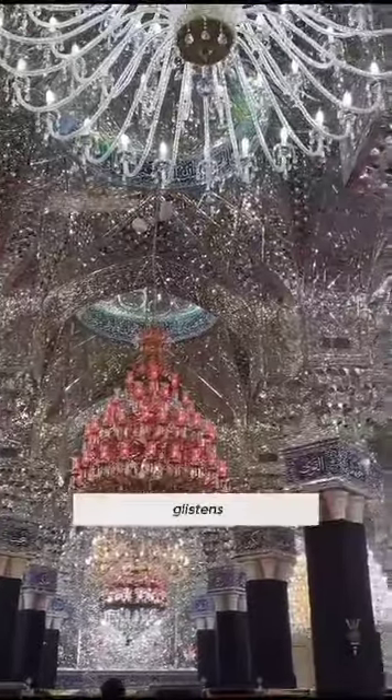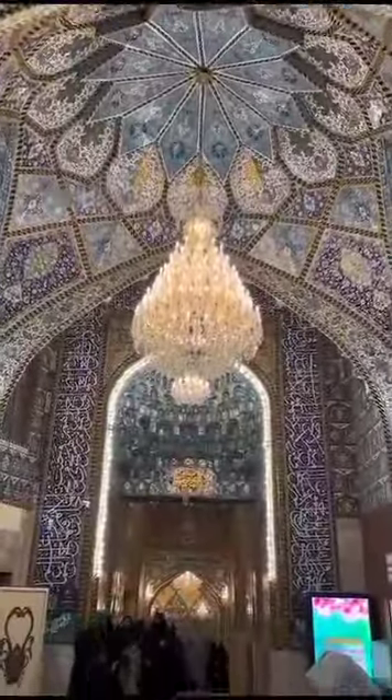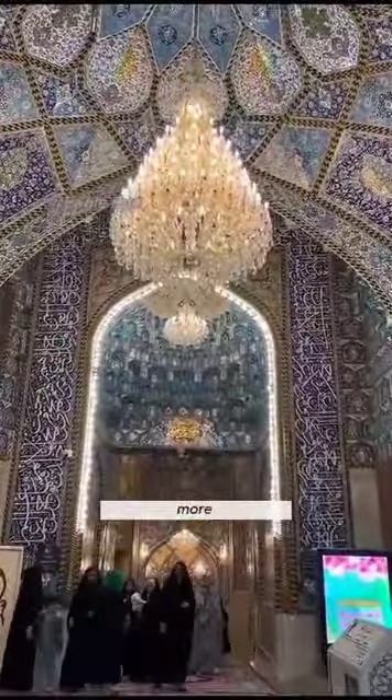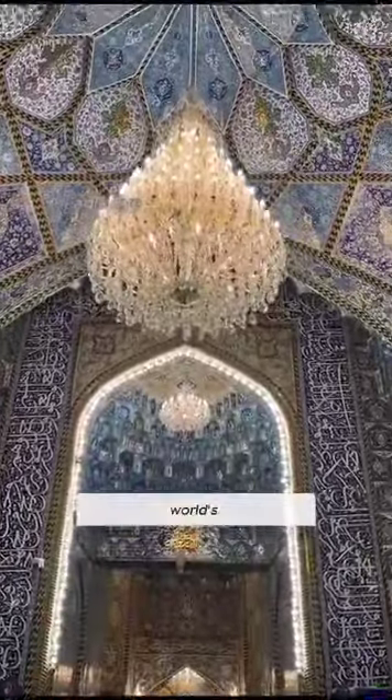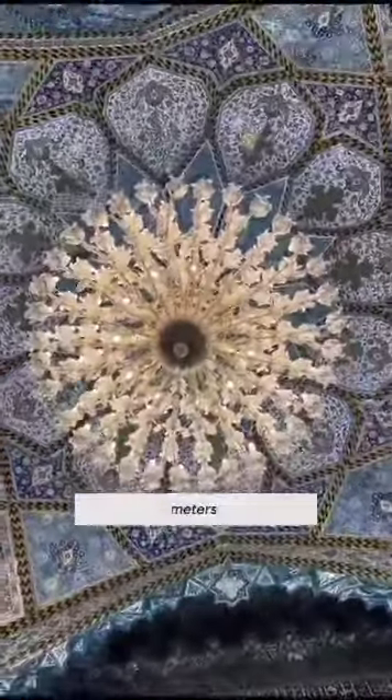The exterior glistens with 46 tons of pure gold and shimmers with a mesmerizing 100 tons of crystal. But wait, there's more — inside, you'll find the world's largest hand-woven carpet, spanning a whopping 5,727 square meters. The walls are adorned with Greek-imported white marble, tastefully accented with gold.